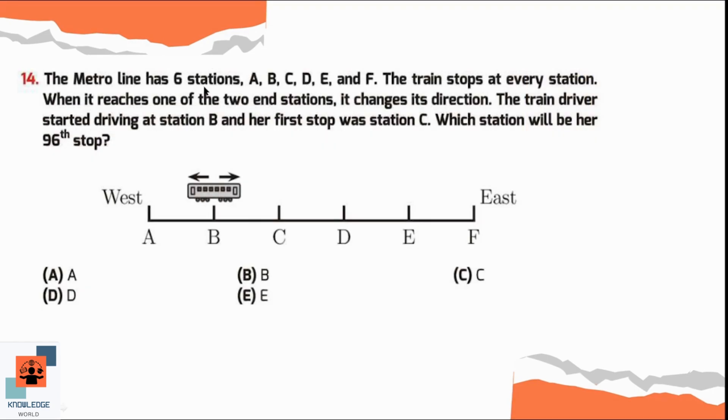Question number 14. The metro line has 6 stations A, B, C, D, E, and F. The train stops at every station. When it reaches one of the 2 end stations, it changes its direction. The train driver started driving at station B and her first stop was station C. Which station will be her 96th stop?